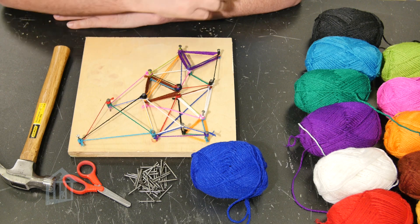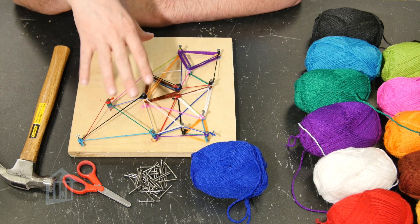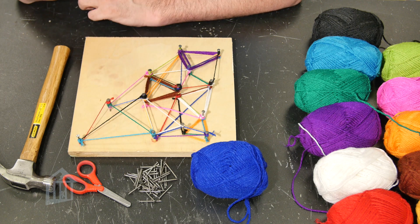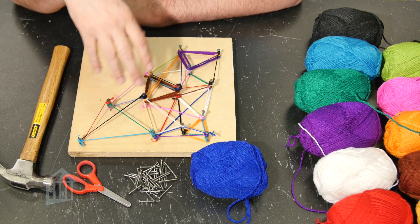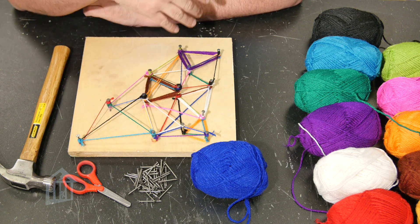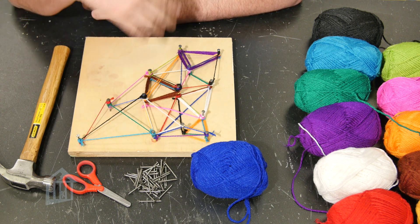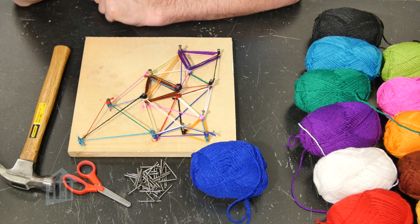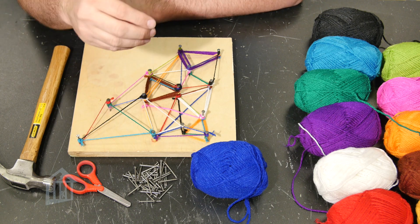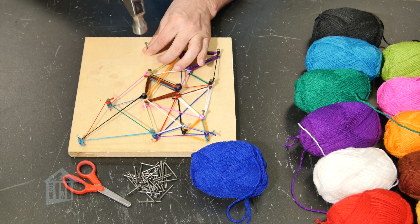I've already started my nail art — this right here took me about an hour and a half to complete, so watching a whole piece would require a lot of time lapse. But really what you need to do is grab a nail, go ahead and put it in, and hammer it down.